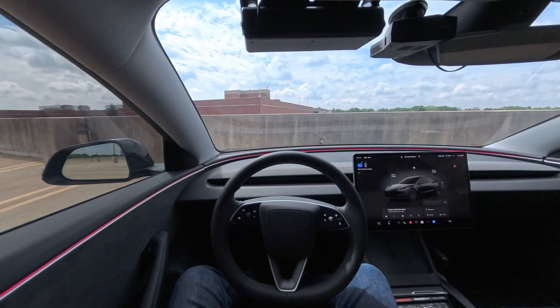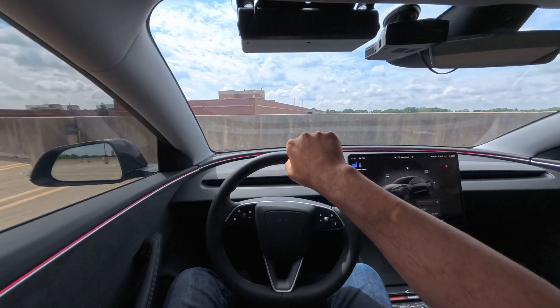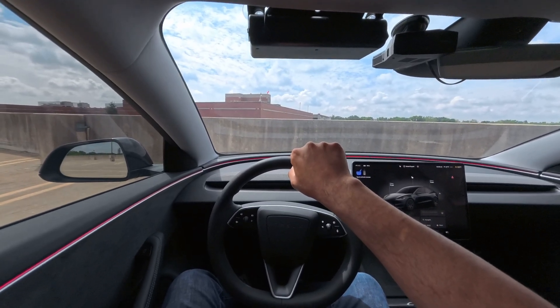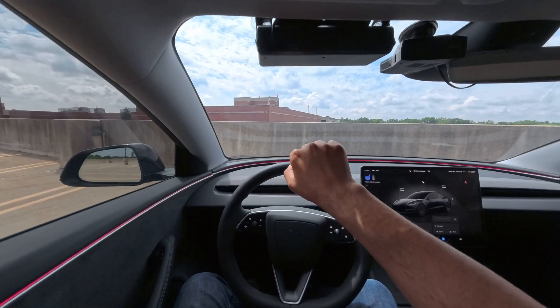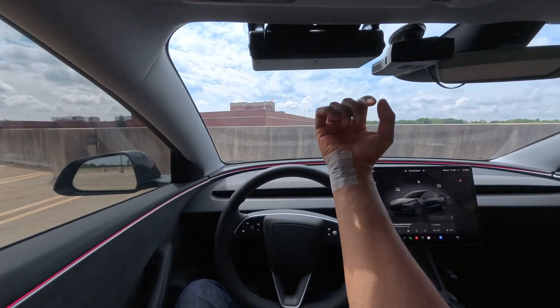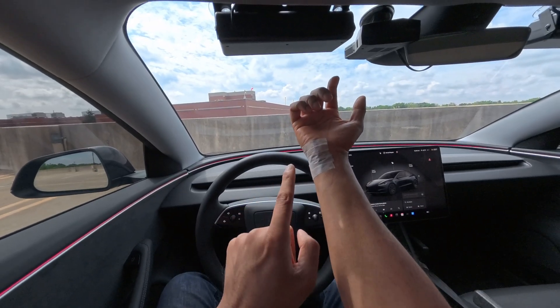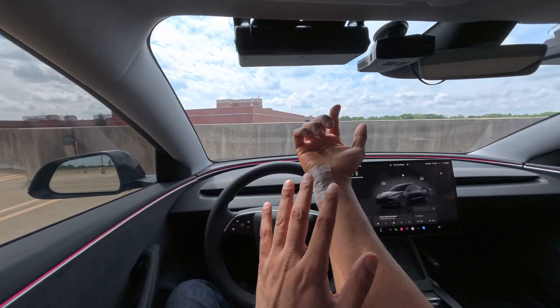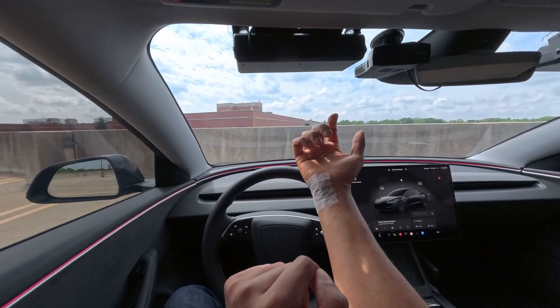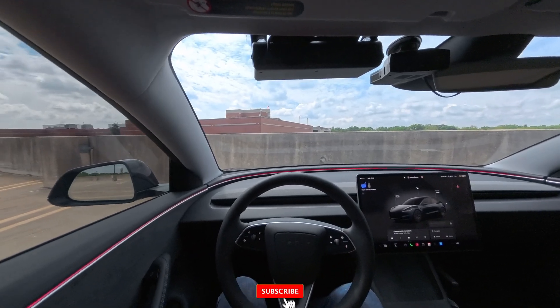I came here for two things. Number one was to get my stitches removed from the surgery I had on my wrist. So if you get bothered by nasty stuff, you might want to turn away. This is what my wrist looks like right now. They took the cast off and taped it up, but I'm going to show you how it actually looks. Look away in three, two, one. That's what it looks like currently under the tape. Okay, now you can look back.